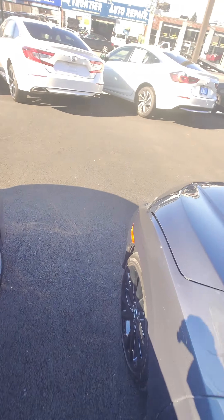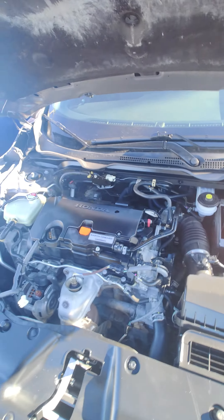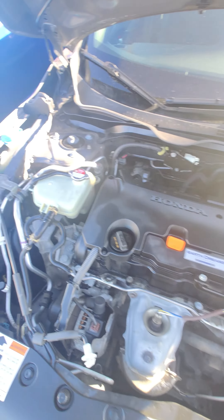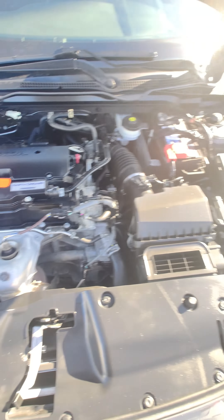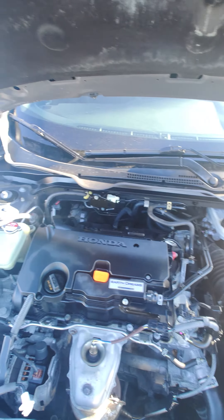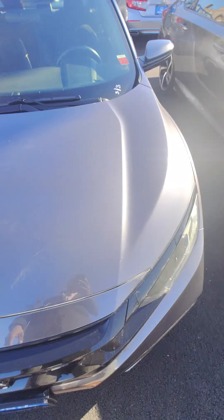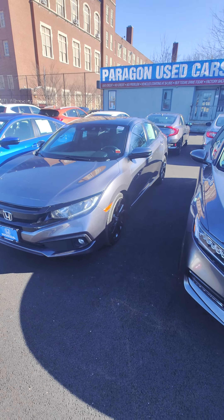It also comes with aluminum sport pedals. Under the hood, this car is equipped with 1.5L i-VTEC turbocharged four-cylinder engine with variable valve timing — reliable, super clean, good power, and easy to maintain. So there it is, Maria — that's the car. I'll show you the next one.